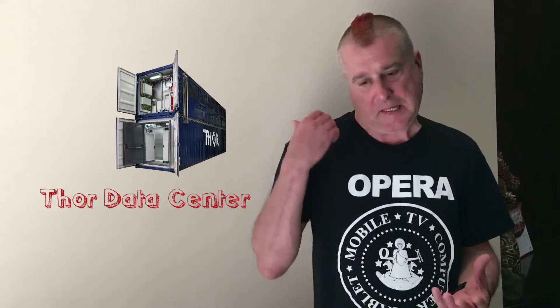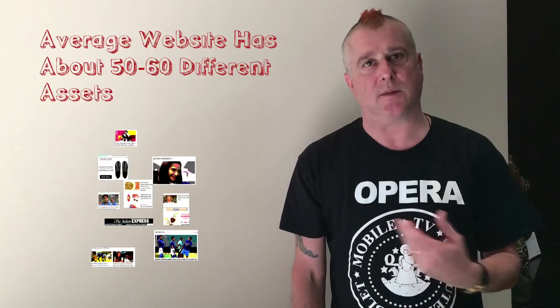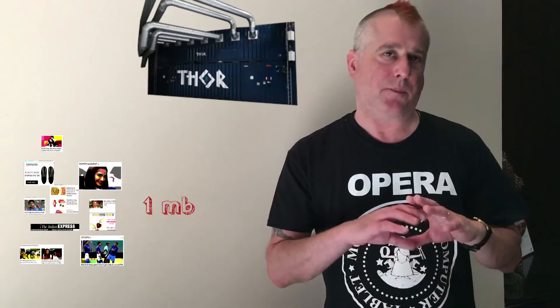Thor is hydroelectric powered and cooled by Icelandic seawater, and it makes all the requests for the webpage — because the average website has about 50 to 60 different assets, things like images, maybe Flash, maybe some CSS, JavaScript, etc. — and those are made across a really fast network. Then it's all assembled together by Thor and pre-rendered.